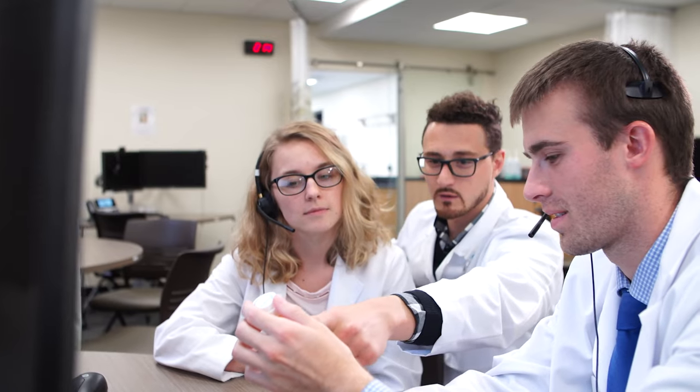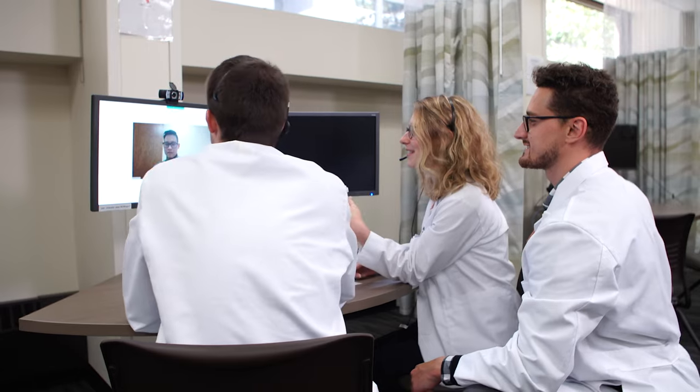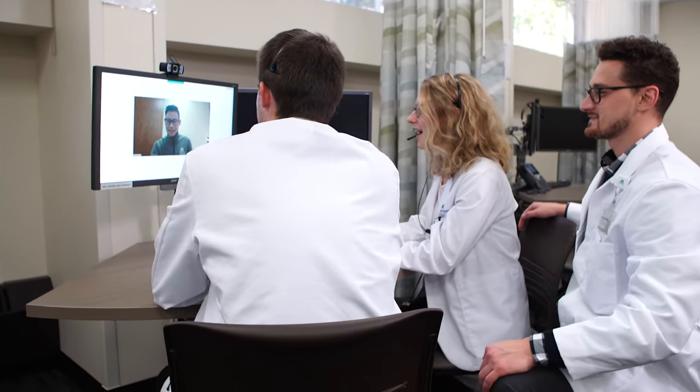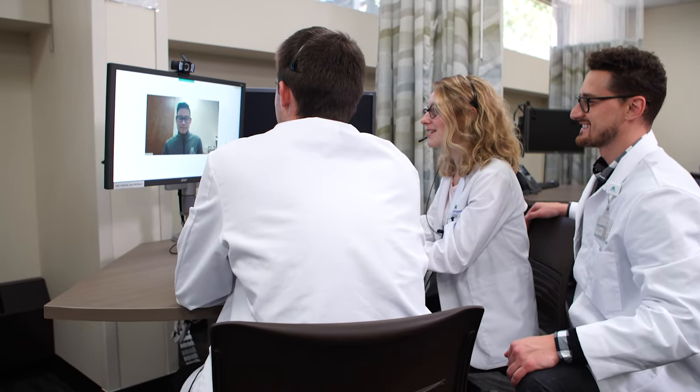Just next door is our telehealth lab. Stations are set up throughout this area to introduce our students to telepharmacy and counseling patients through technology. Each workspace is set up with computers, webcams, and telephone headsets. Each assignment can be recorded with video and audio for review and grading.